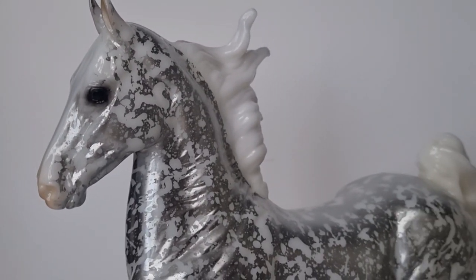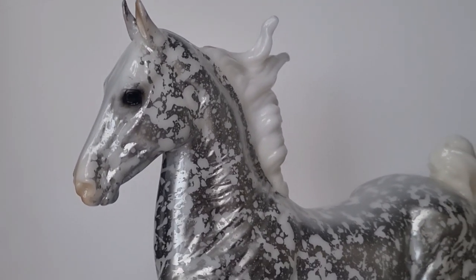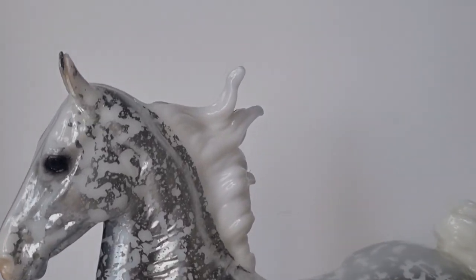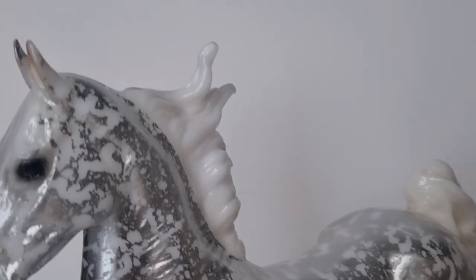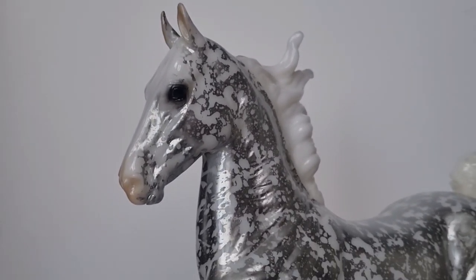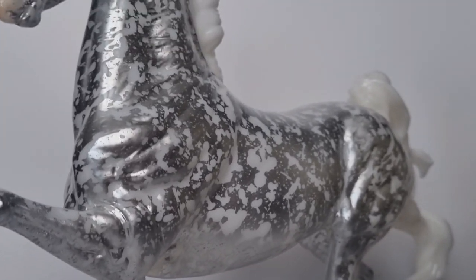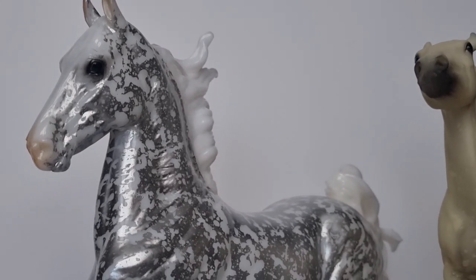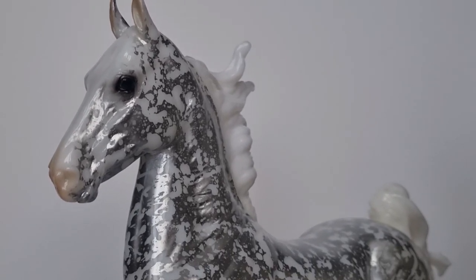For the next two models I couldn't actually decide who I preferred the most, so I've decided to show them in joint first and second place. First of all we have Tahoe, who was the Winter Web Special for 2022. He's the first web special or raffle model I've ever been chosen for, so I was super excited to get him. He's also the first Silver Filigree model I've actually seen in person. This guy is absolutely stunning — I just adore him. If you're going to any of the live shows I'm at this year, he's 100% going to be there, so make sure you pop over and say hi.